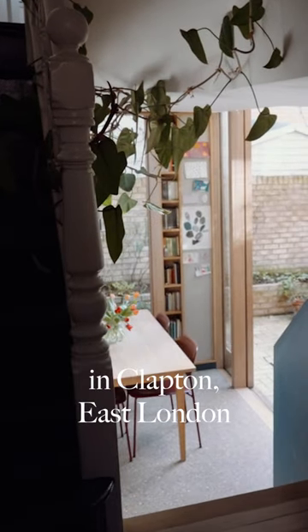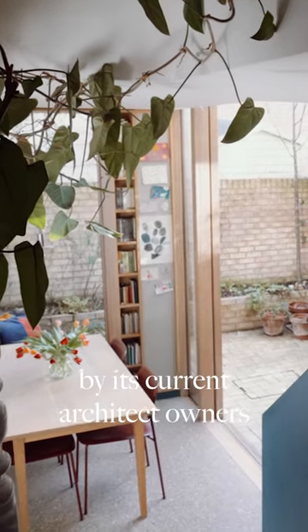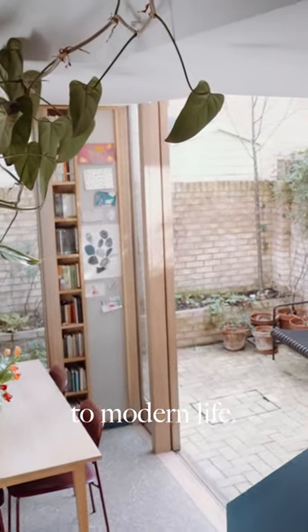This four-bedroom Victorian house in Clapton, East London has been thoughtfully renovated and extended by its current architect owners to create a home perfectly suited to modern life.